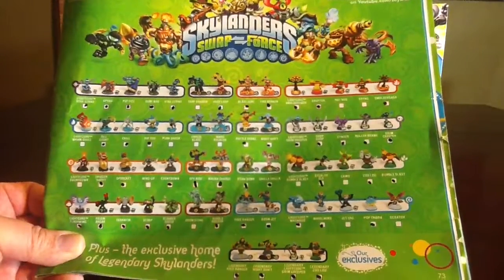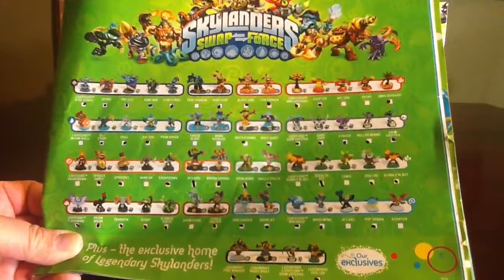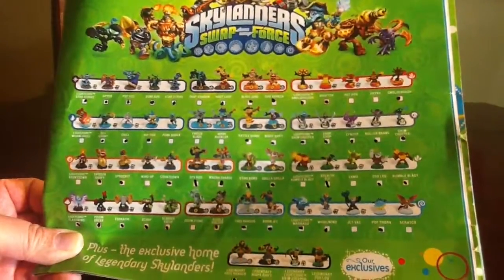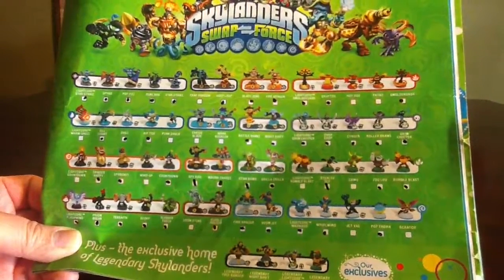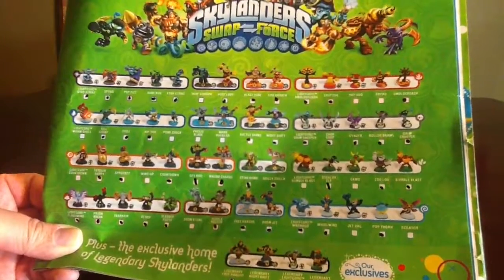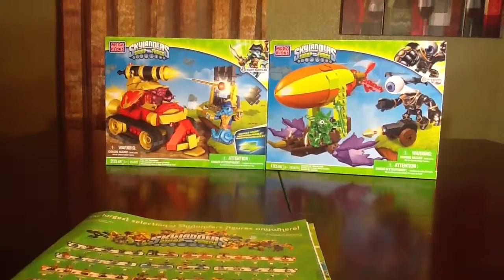Trap Shadow was one of them. Going through the list of what we don't have: Washbuckler's regular version isn't checked off but we do have him. We're still looking for Trap Shadow, Hot Dog, Frino, Freeze Blade, Punk Shock, LightCore Wham Shell, LightCore Countdown, Wind Up, LightCore Bumble Blast, Camo, Scratch, JetVac, and Doomstone. That totals 13 more characters we need to complete the Swap Force release.